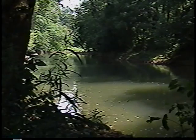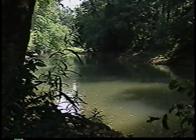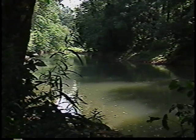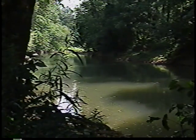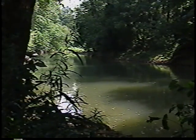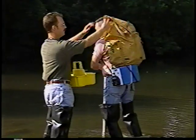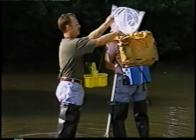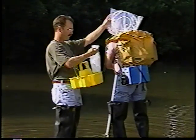The sampling team should disturb the stream bed as little as possible and approach the sampling site from downstream. This will minimize sample contamination and ensure samples are most representative of actual stream water conditions. Before wading toward the sampling site, the team should be fully prepared with equipment that is easily carried and readily available.